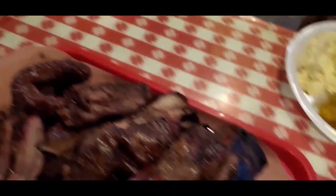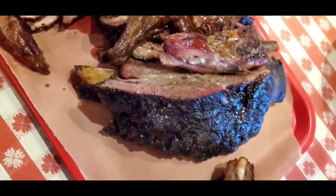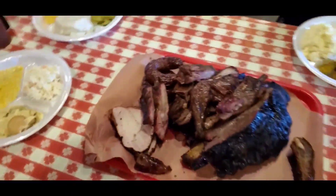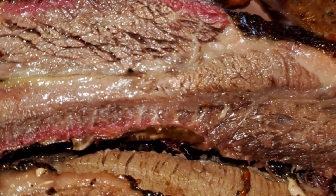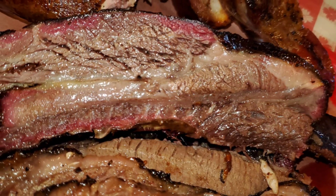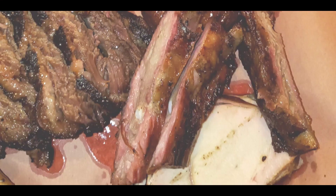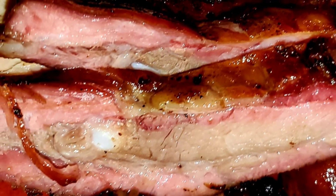Love beef ribs and can't get enough of that. Great bark on the brisket and on the beef ribs — pork and chicken are great too, and those sides were wonderful. There's plenty of room to sit at Black's, and even with social distancing there was nobody within ten feet of where we were sitting, so it was great.